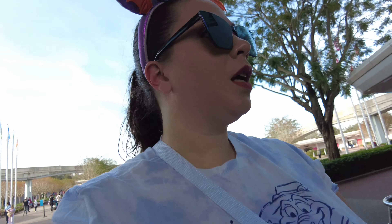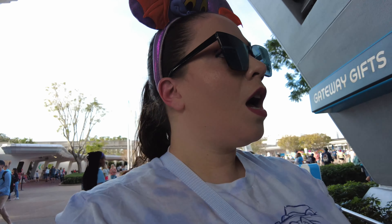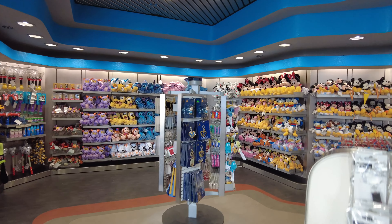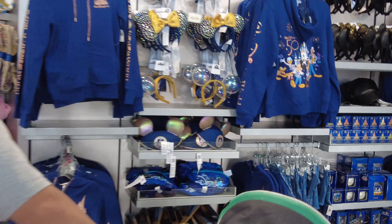Let's go look for some merch, see if anything's new. We're going to first check under the ball, see what they have. A ton of plushies — if you can't get a popcorn bucket, you can always get a plushie Figment. And then we have some 50th anniversary items here.